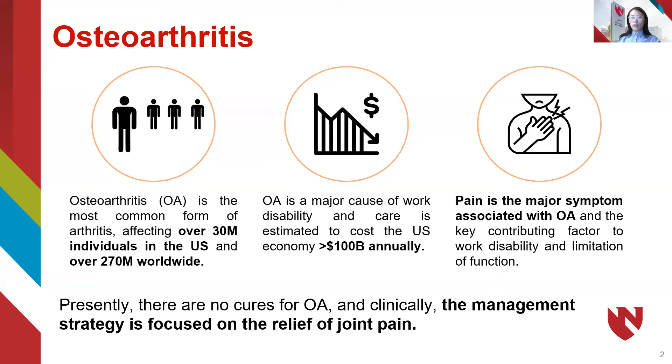Osteoarthritis is the most common form of arthritis, affecting over 30 million individuals in the US. Pain is the major symptom associated with OA. Currently, there is no cure for OA.